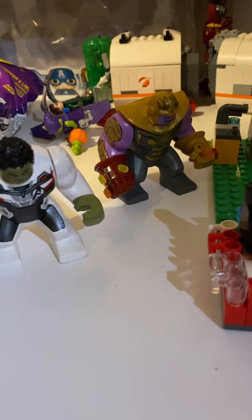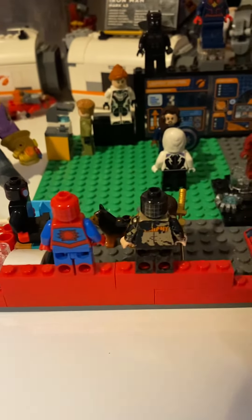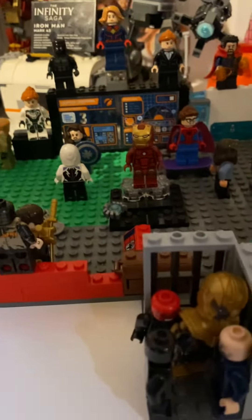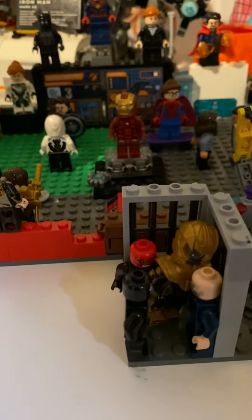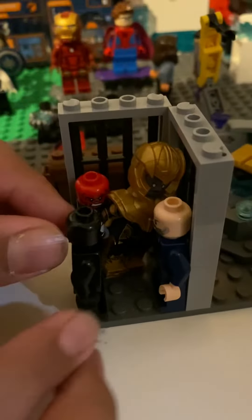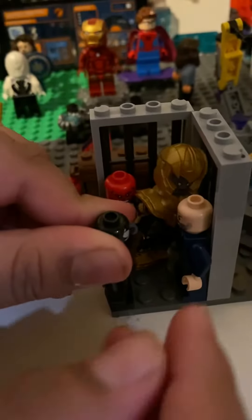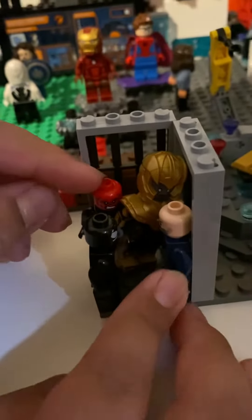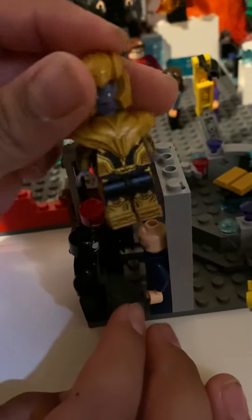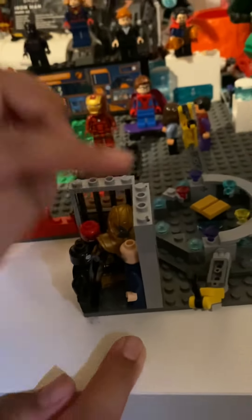What's up guys, Spooderman here. Today I'm gonna be reviewing my heroes lab or something. First off, let's start with the jail cell. As you can see, we have Venom — I don't think you guys can see him that well — and we got Obadiah Stane, Red Skull, and Thanos, who I reviewed yesterday.